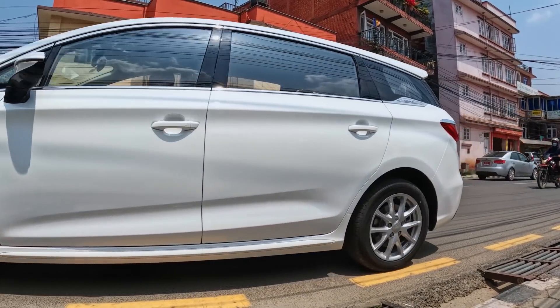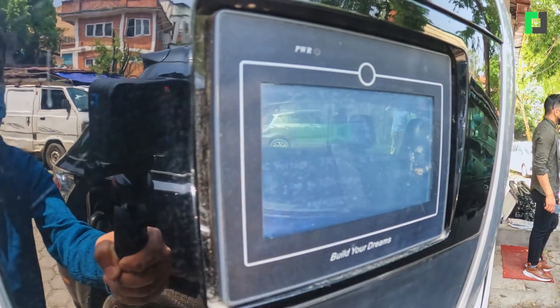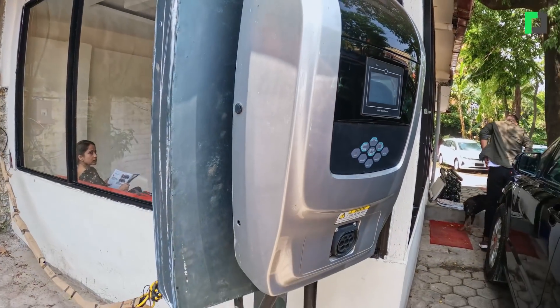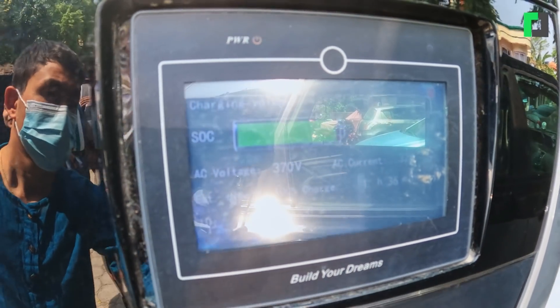This car has the highest range with a full charge of 522 to 523 km. It will also have a fast charger. This car can charge to full in 45 minutes to 1 hour 30 minutes.